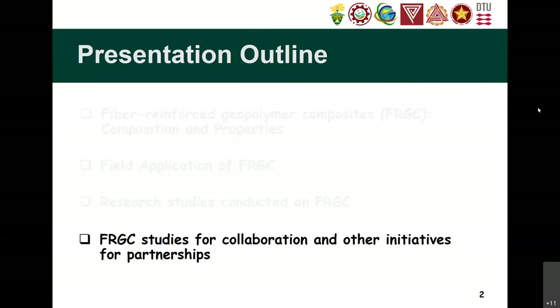For example, yesterday I attended a conference on the ASAP, and we had speakers coming from EPFL who are also working on calcined clay. She might be a potential collaborator if we make some proposal funded by the Philippine government or overseas.